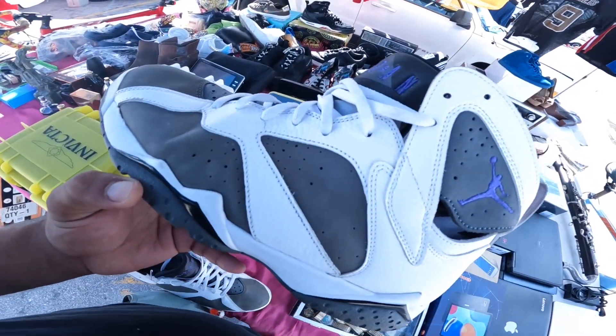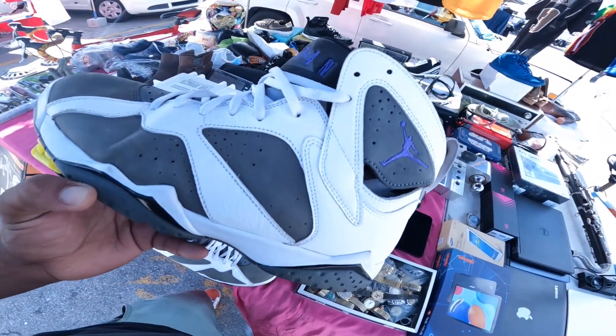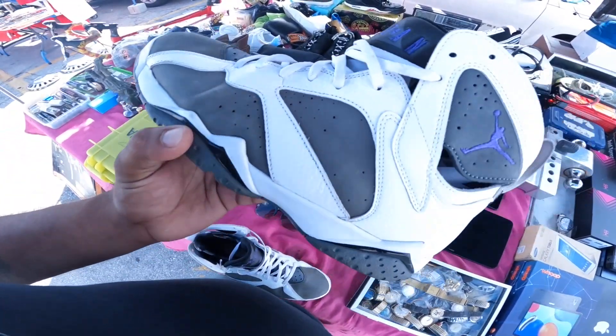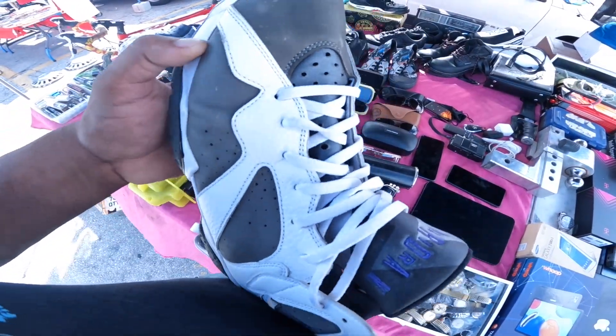We can put replacements in there, but the seller is only asking $20 for them. So drop a comment — let me know, would any of you subscribers buy these for $20? Of course, we're going to go ahead and get them. We'll clean them up, we'll stuff them, and I think we're going to be able to make a profit.